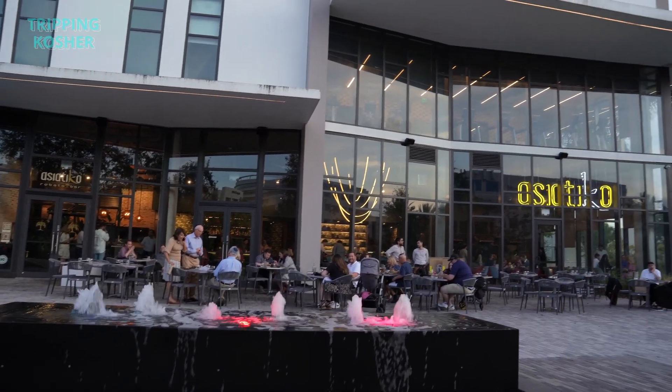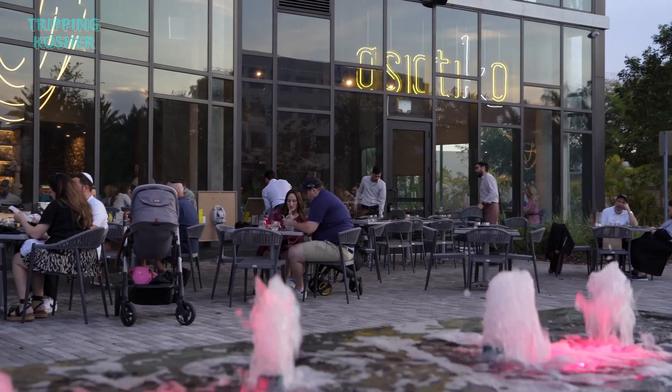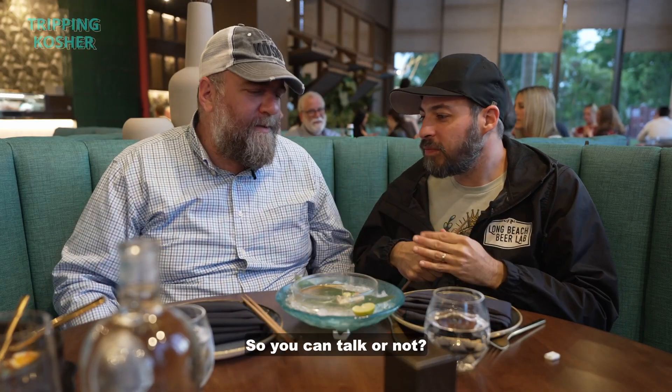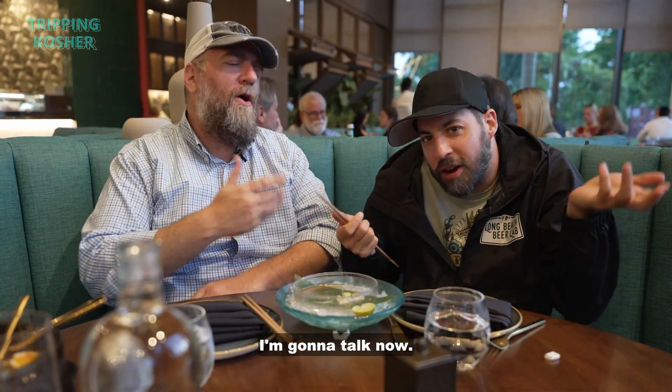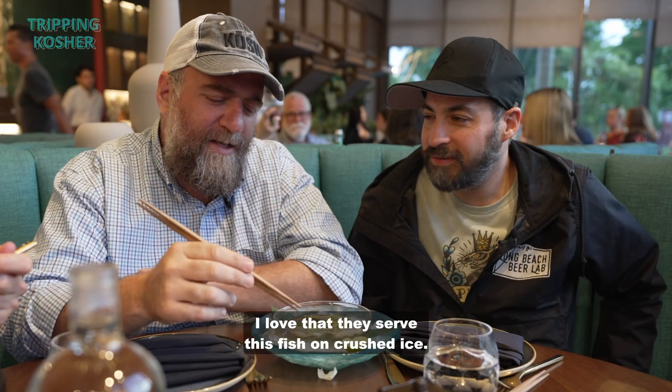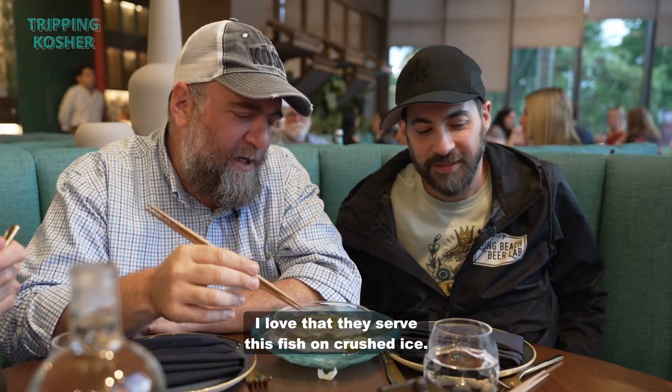We've been driving around, singing songs — we're starting off today. This place... the yellowtail. This is a beautiful, wonderful hamachi. I love that they serve this fish on crushed ice. I'm not gonna let you eat yet because we still have to introduce the place.